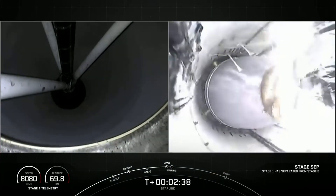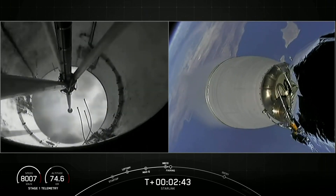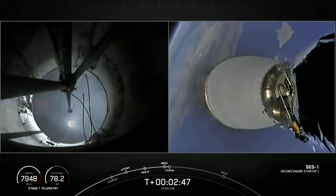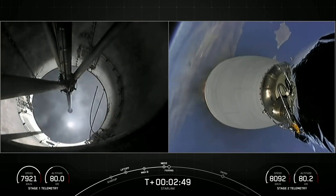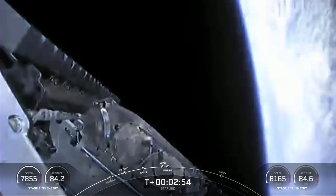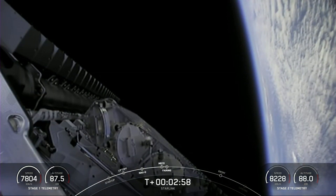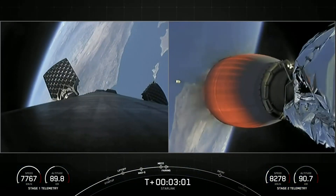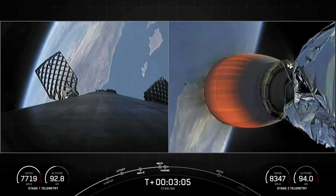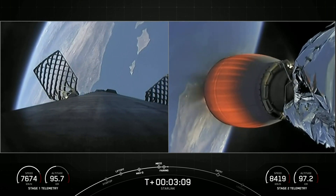Stage separation confirmed. Conduct ignition. You saw main engine cutoff, stage separation, Merlin vacuum engine start-up, and there the fairing half is popping off to reveal our stack of Starlink satellites. You can see the fairing half floating away on the screen on your right, back down towards the Earth.